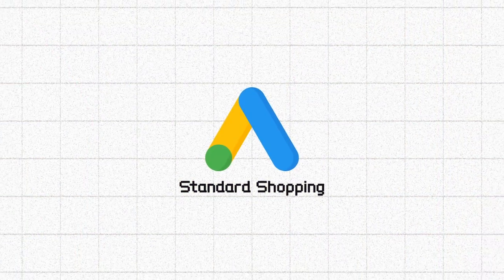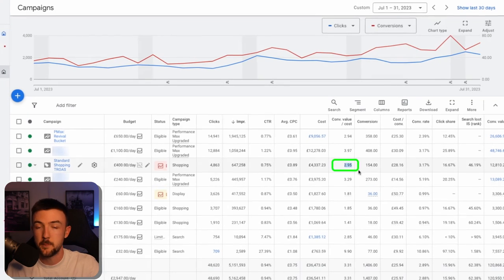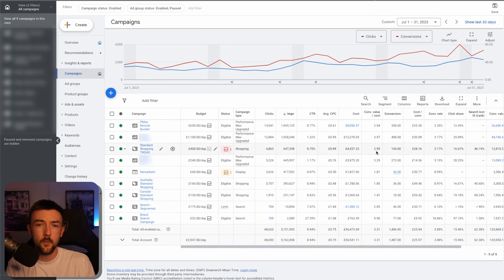Next up briefly — Standard Shopping campaigns. These are something I'm gradually bringing back into my accounts, whether that's my own businesses or my clients at the agency. They are proving very consistent at the moment and easy to scale in terms of daily ad spend while maintaining a good ROAS. This one achieved just under a 3 ROAS for July — very pleased with that. It's a bit more work to maintain than Pmax because you have to manage your keywords and negative keywords to make sure you're not wasting money on irrelevant search terms.